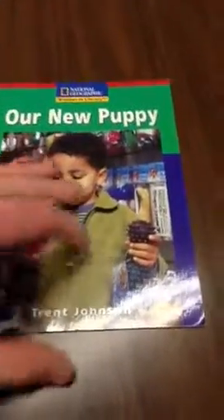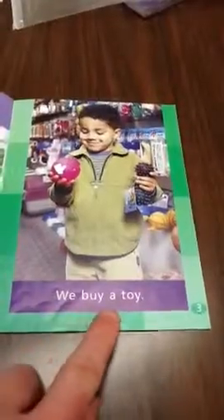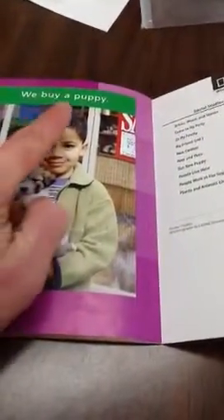Our new puppy. We go shopping. We buy a toy. We buy a bag of food. We buy a leash. We buy a book. We buy a bed. We buy a puppy.